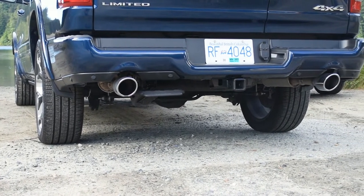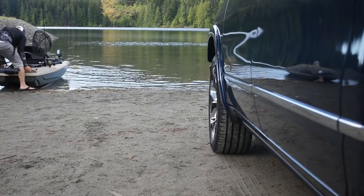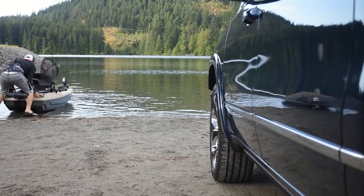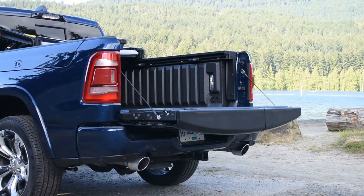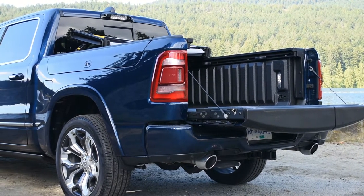The Ram 1500 Limited has a lot of cool features up its sleeve, but probably the most notable is that it has four-corner air suspension with auto-leveling. If you tow a lot, air suspension is an invaluable feature. The auto-leveling basically means the Ram's suspension system will adjust so that if there's a lot of weight in the back, the rear end won't sag, which can lead to dangerous understeer.